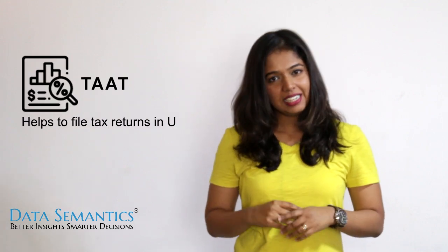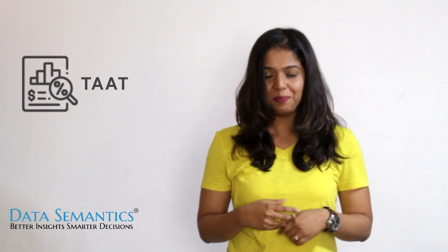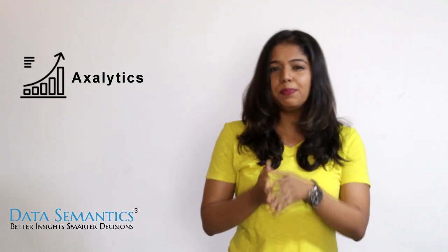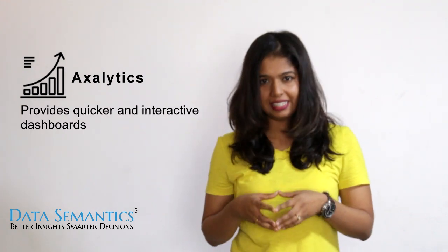The first one is TAT. TAT helps companies in the UAE file their tax returns accurately. The second one is Exalitics — it's an accelerator that's plugged onto any ERP platform and provides quicker and interactive dashboards.